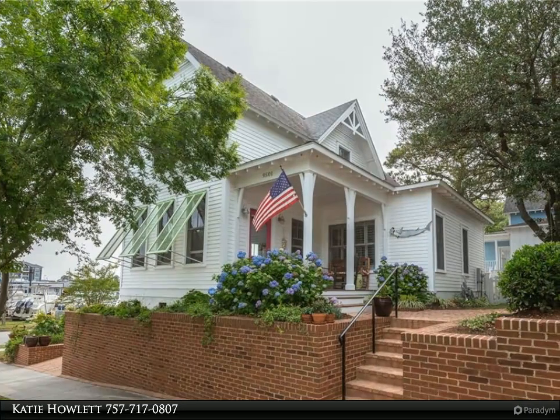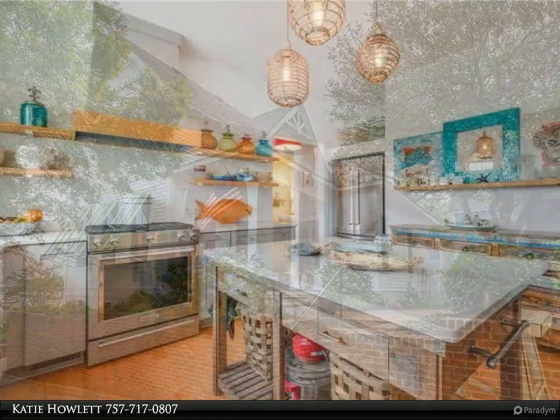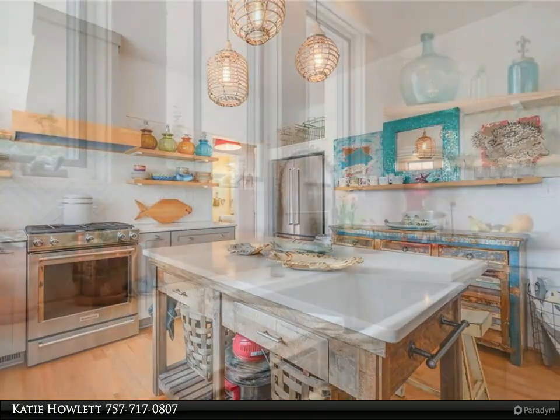This Berkshire Hathaway Home Services Town Realty property video is presented by Katie Howlett. Come live the vacation life in coveted East Beach. This modern beach cottage adorned with Bahama shutters overlooks the marina and is a short stroll to the beach.